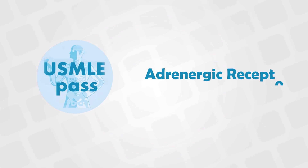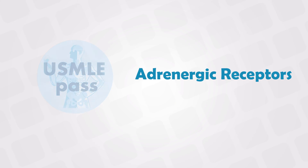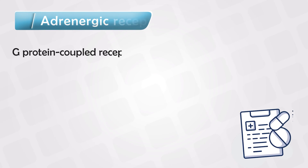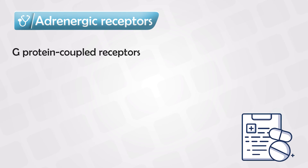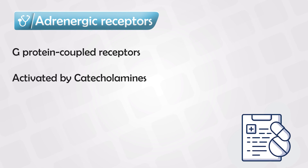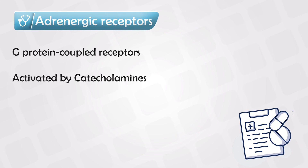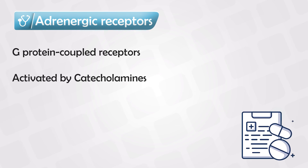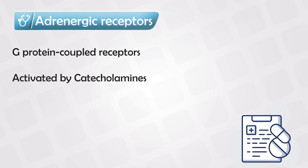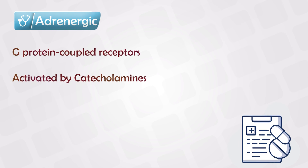Welcome back. In this video we'll talk about all of the adrenoreceptors, their mechanism and medications. Adrenergic receptors, or adrenoreceptors, are a class of G-coupled proteins. They are triggered by catecholamines such as norepinephrine and epinephrine, and once triggered they produce a variety of functions in the body. We have also developed medications that can either trigger or block these receptors to produce a variety of effects.